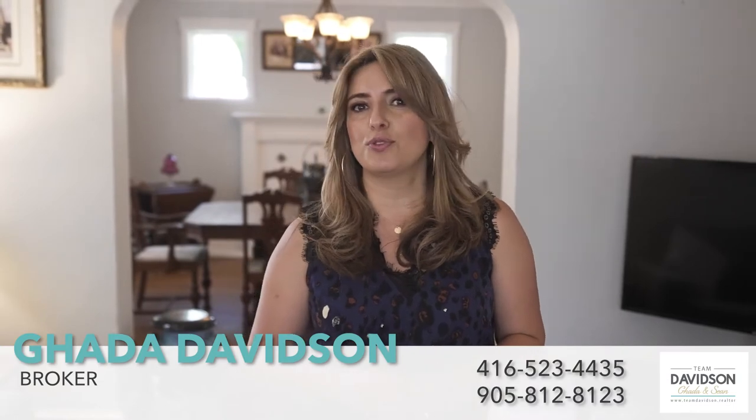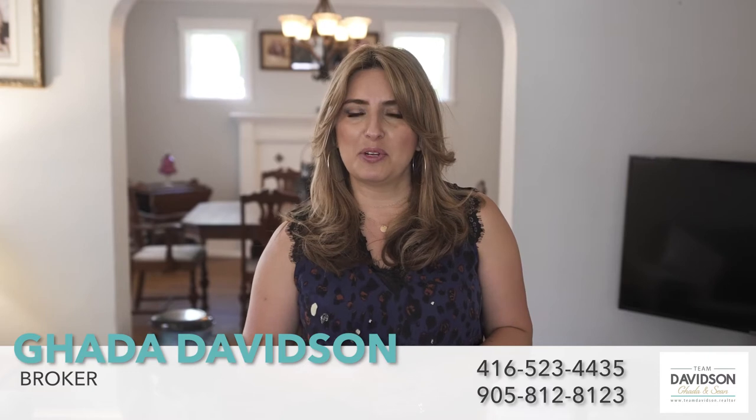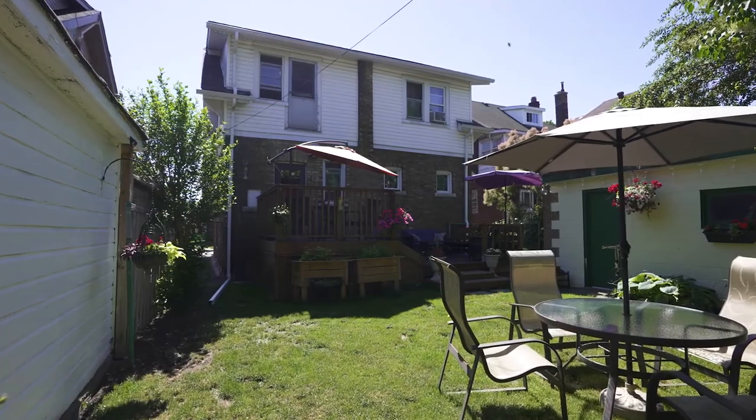This move-in ready detached four-bedroom home features a main floor office, separate dining room, newly renovated basement, landscaped yard, separate garage and plenty of parking.